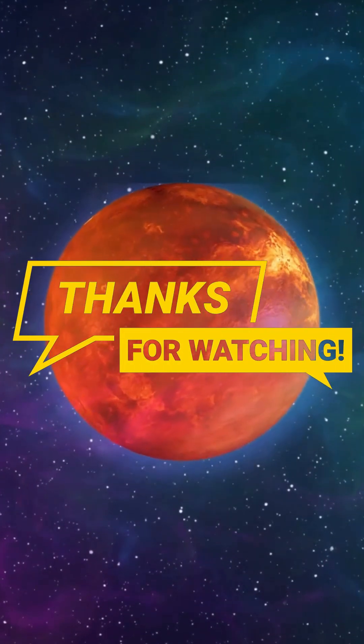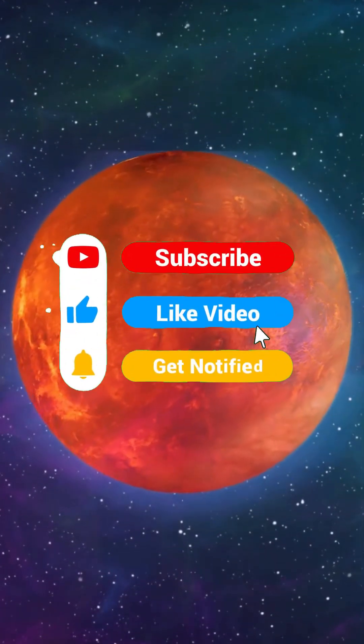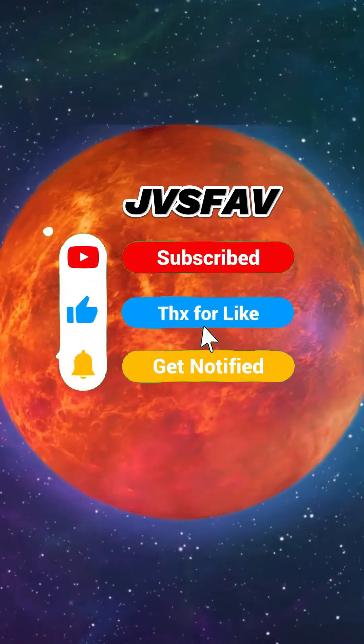That's it for now. Thank you for watching. See you again in our next video. Like and share our videos with your friends, and don't forget to subscribe to JVS Fab YouTube channel.